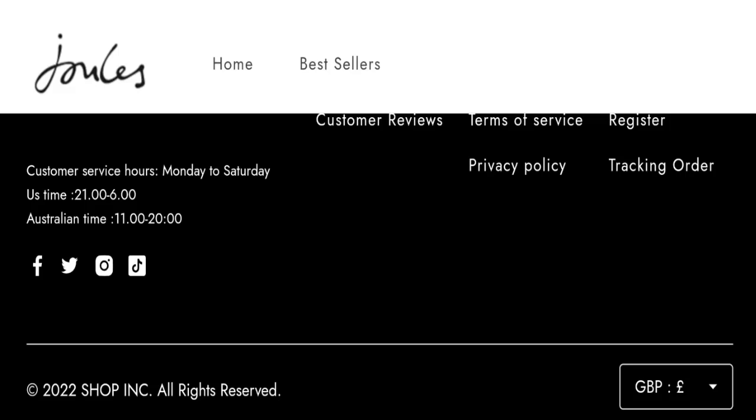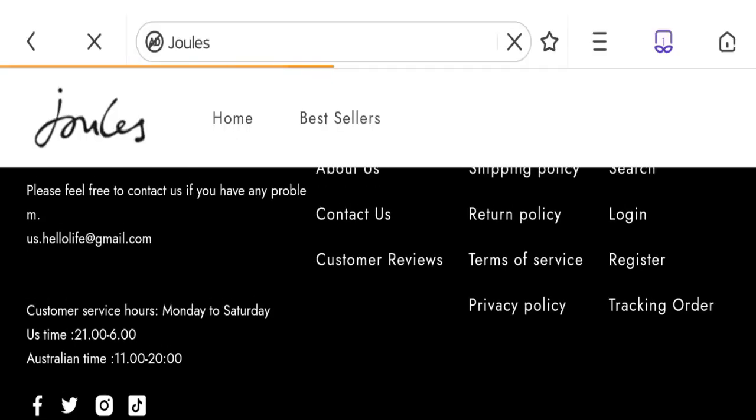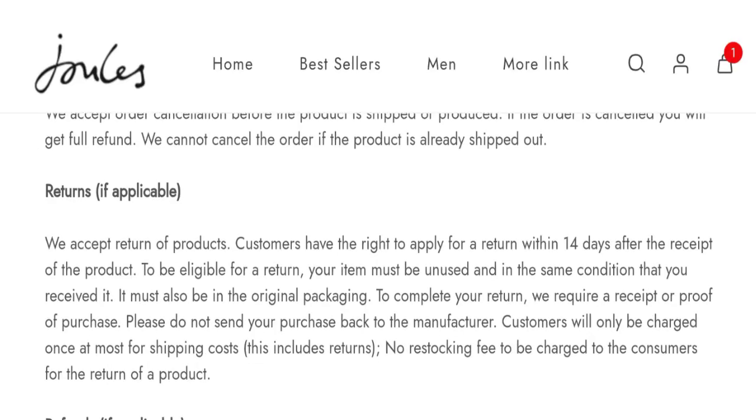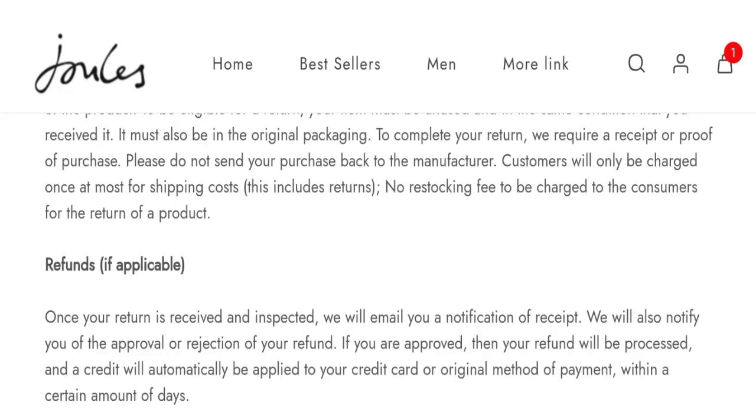Next, let's talk about the return and refund policy. Clicking on the return policy section, they mention a 14-day return policy. If you have any experiences regarding returns or refunds, please mention them in the comments.